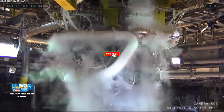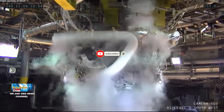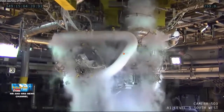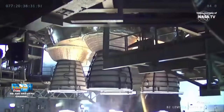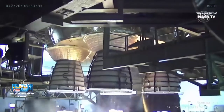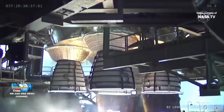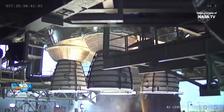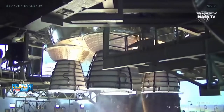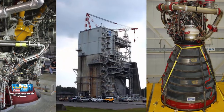Sebelum kita lanjut, jangan lupa untuk subscribe dan share video ini ke teman-teman lainnya agar mendapatkan video terbaru terkait astronomi, fenomena astronomi, dan berita astronomi lainnya. RS-25 atau dikenal sebagai Space Shuttle Main Engine atau mesin utama pesawat ulang alik adalah sebuah mesin roket bahan bakar cair triogenik yang digunakan pada Space Shuttle NASA dan digunakan pada penggantinya yaitu Space Line System.